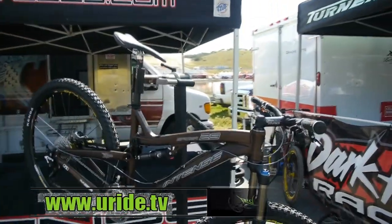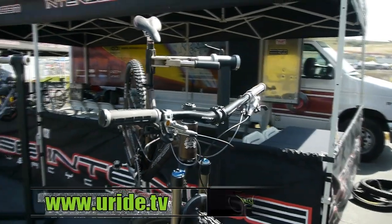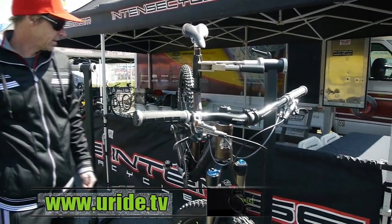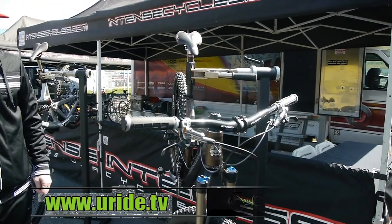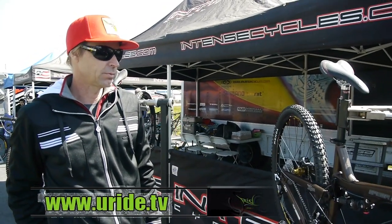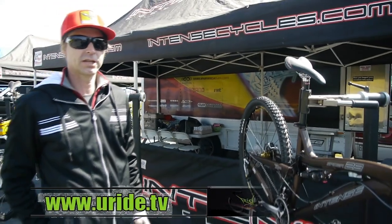We're also debuting the new Spider 29, and this model has had a bunch of improvements over the old Spider. We're pretty excited about this one being shown here for the first time. We're in the process of pre-production and should be shipping them within the next month.